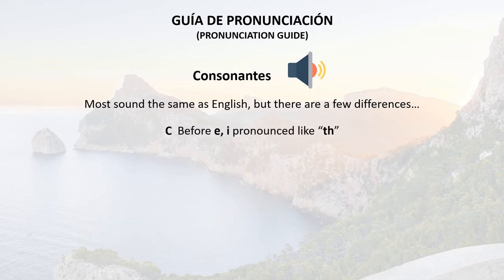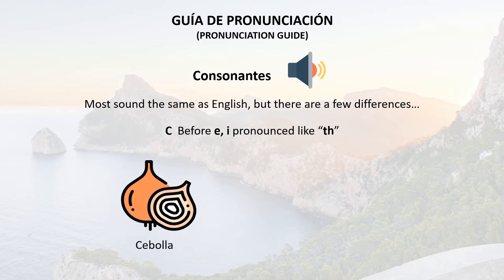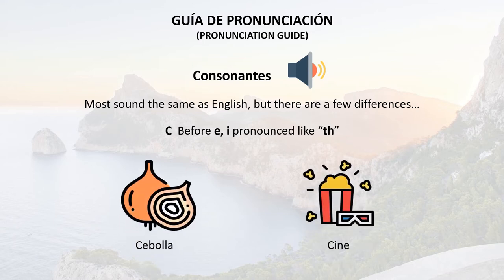Whereas if C is before E or I, it is pronounced like TH in thick. So for example: cebolla or cine.